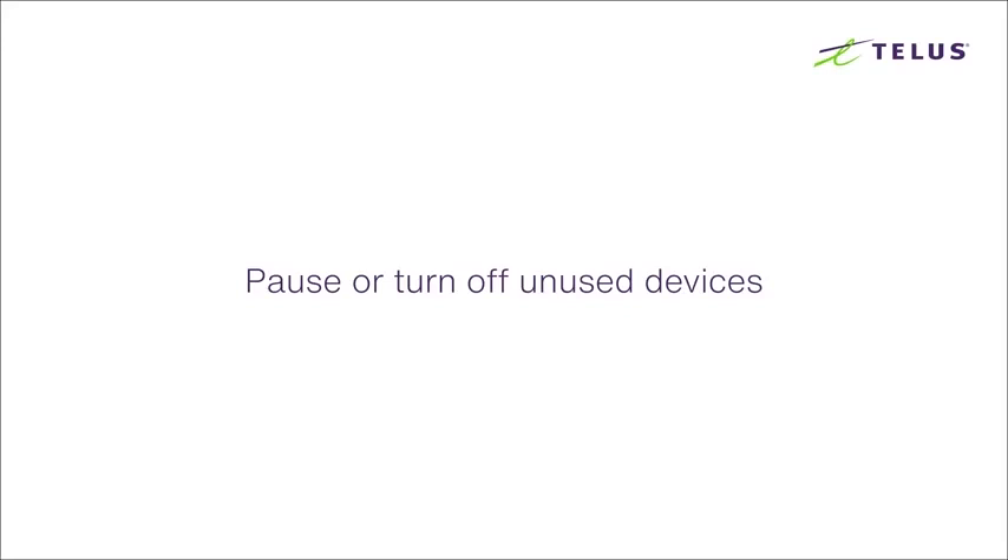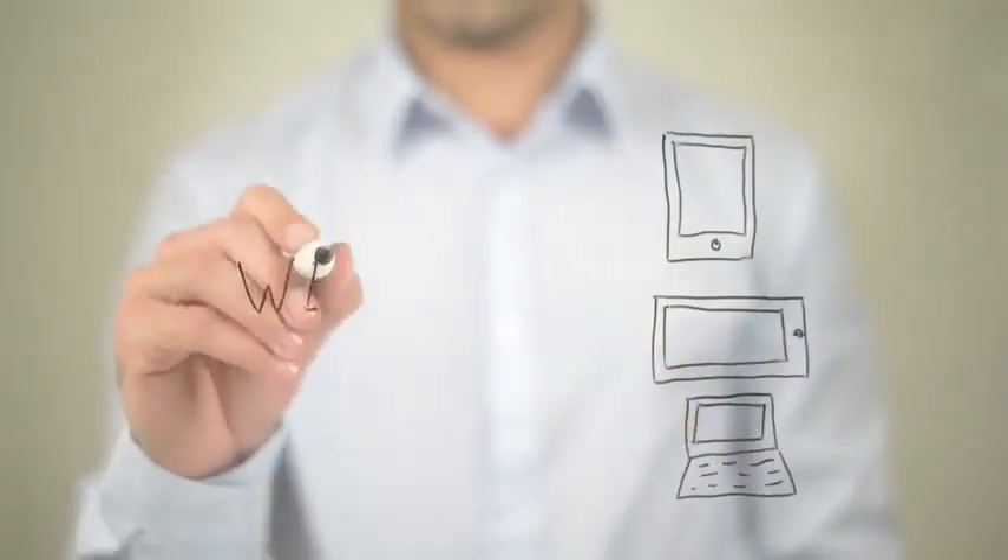Pause or turn off unused devices. Having too many wireless devices connected can kick you off your Wi-Fi. Try pausing or turning off devices you're not using.